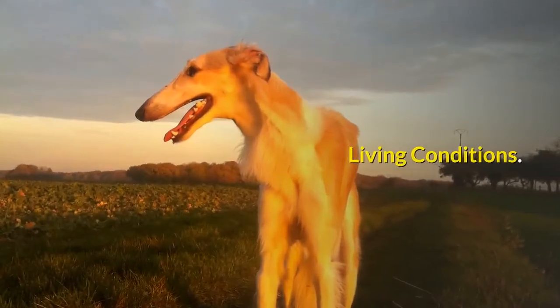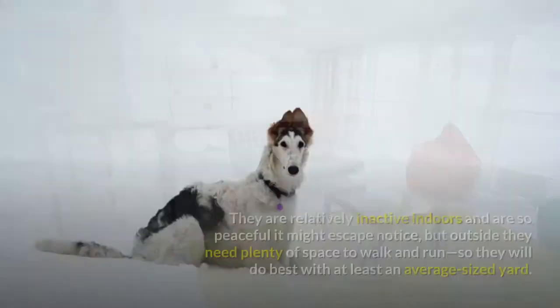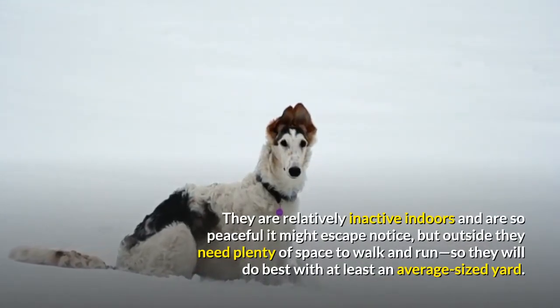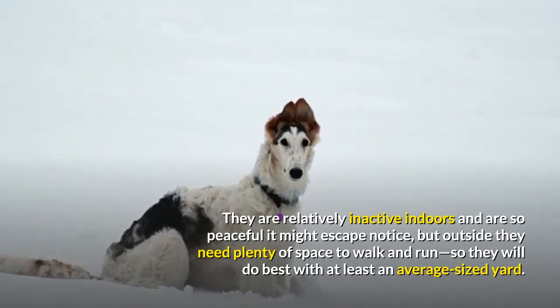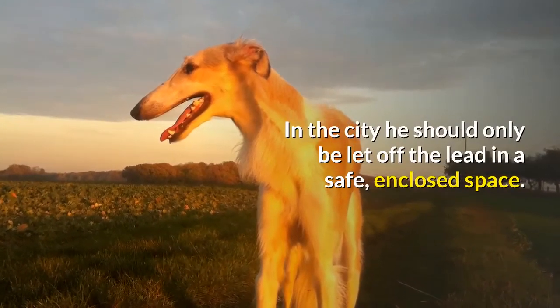Living conditions: the borzoi will do okay in an apartment if sufficiently exercised. They are relatively inactive indoors and are so peaceful it might escape notice, but outside they need plenty of space to walk and run, so they will do best with at least an average-sized yard. In the city, they should only be let off the lead in a safe, enclosed space.